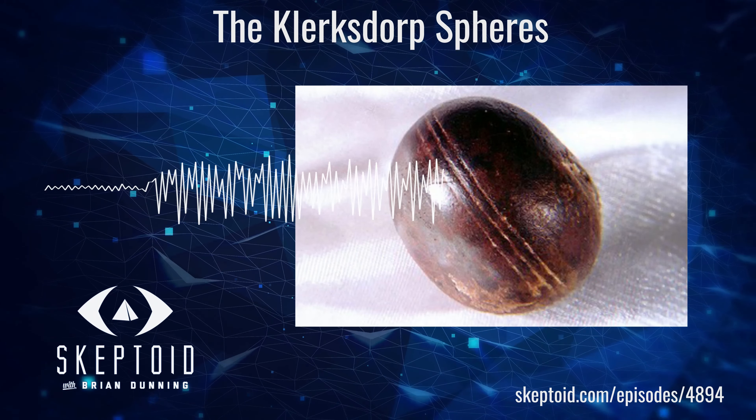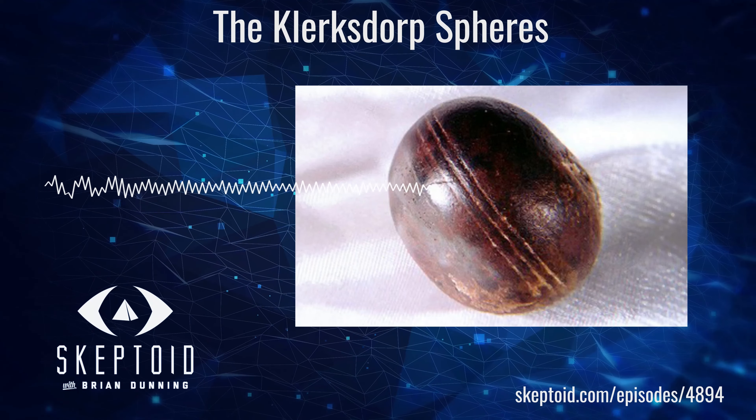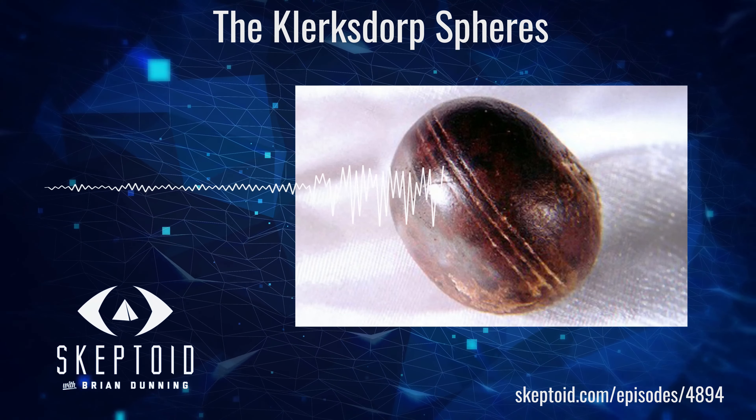We can begin with their appearance. None of them are perfectly spherical, or even anywhere in the neighborhood of it. They are generally roundish in the way that many rocks are, particularly concretions. Even the famous one with the three grooves is pretty squished — you would never describe it as spherical. They do not appear to be metallic. Many may have higher concentrations of metals in their chemical makeup than others, but they all look and feel like rocks. Simple chemical analysis has found they're mostly made of varying proportions of hematite, wollastonite, and pyrite. The earlier identification reported by Marx as limonite is a more general term and is basically correct. None of the stones has ever been found to be any harder on the Mohs scale than its chemical content would predict.